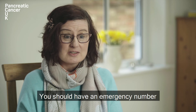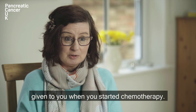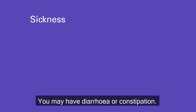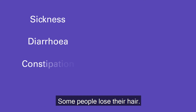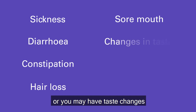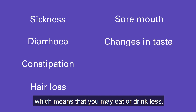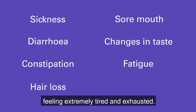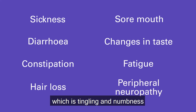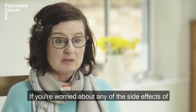You should have an emergency number given to you when you started chemotherapy. Chemotherapy can cause other side effects. You may feel sick or actually be sick. You may have diarrhoea or constipation. Some people lose their hair. You may have a sore mouth or you may have taste changes, which means that you may eat or drink less. You may suffer from fatigue, which is feeling extremely tired and exhausted. Some people experience peripheral neuropathy, which is tingling and numbness in their fingers and toes.